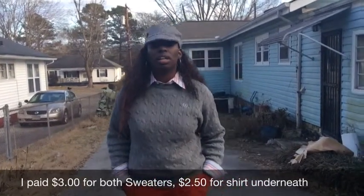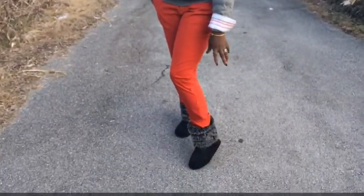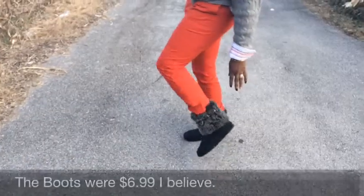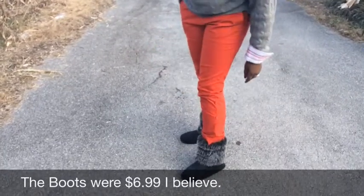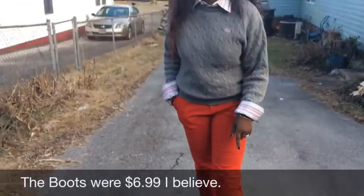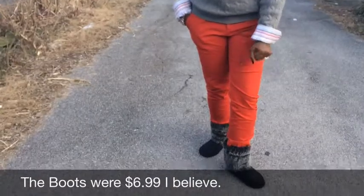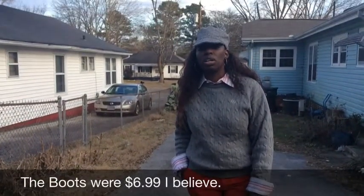Depends on how cold it is where you're at. I'm wearing them with these little ankle boots. They have just like a little gray fur on there. I got these boots for like $5 at the thrift store. But they keep my feet warm and they're real comfortable also.